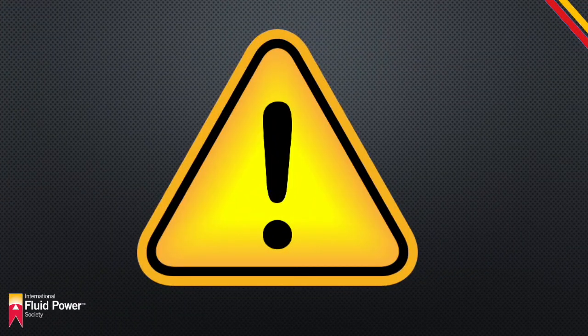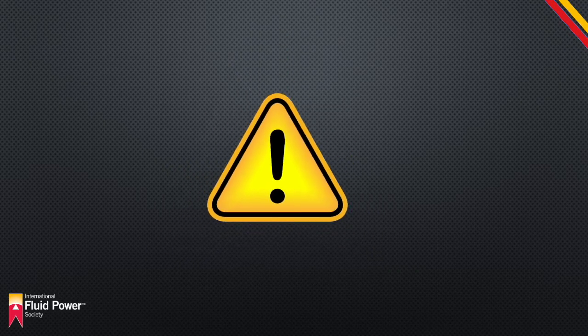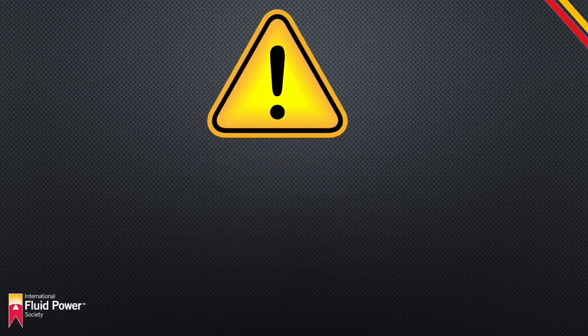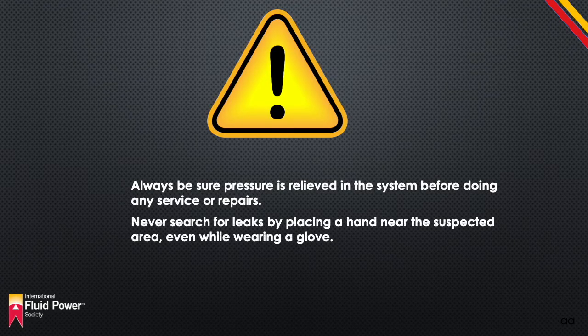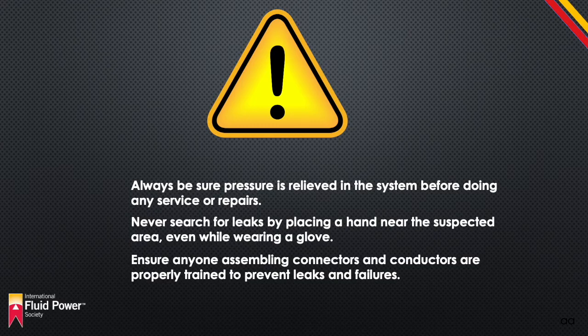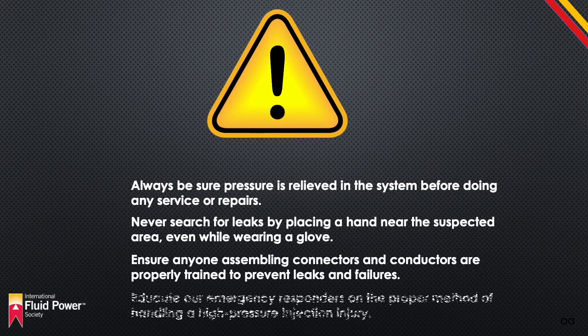In order to protect our personnel, we must educate them on the dangers of high-pressure fluids. Always be sure pressure is relieved in the system before doing any service or repairs. Never search for leaks by placing a hand near the suspected area, even while wearing gloves. Ensure anyone assembling connectors and conductors is properly trained to prevent leaks and failures. And finally, we must educate our emergency responders on the proper method of handling a high-pressure injection injury.